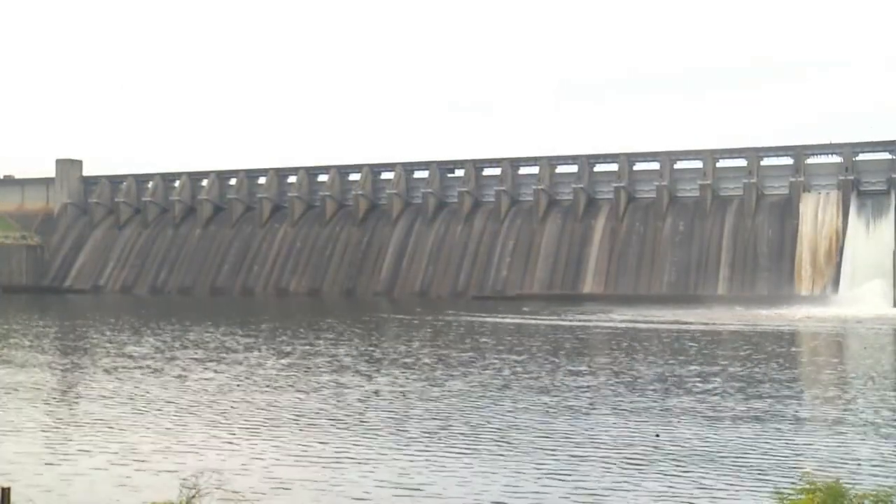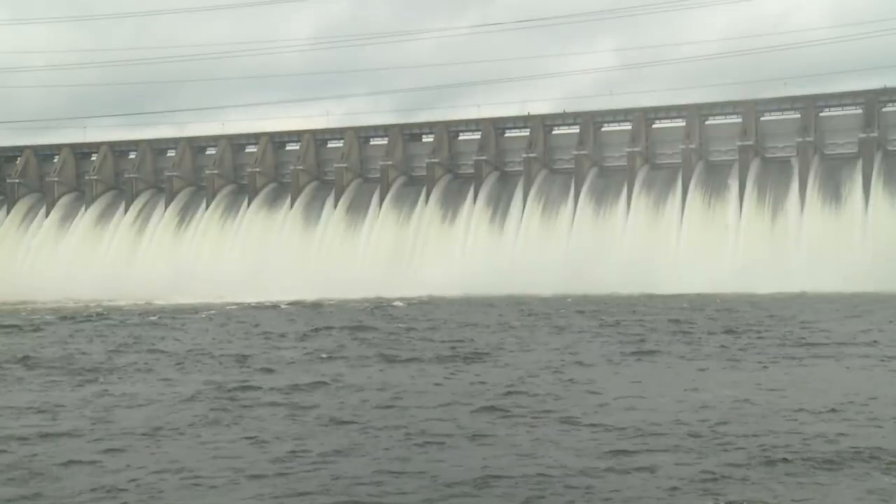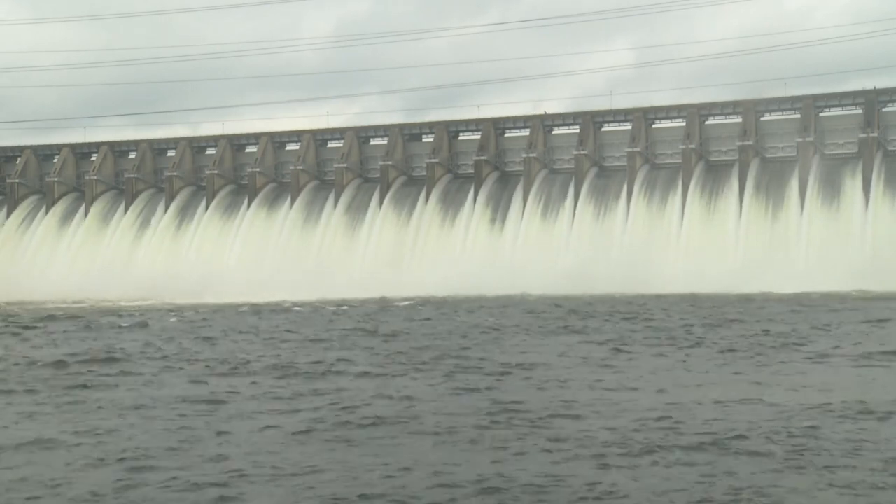They open each gate in three to five minute intervals, opening them two feet. So once all 23 gates are open, they'll be letting out about 50,000 cubic feet per second of water — the equivalent of just below 400,000 gallons per second.